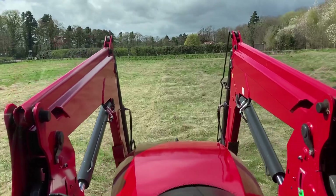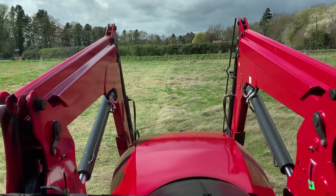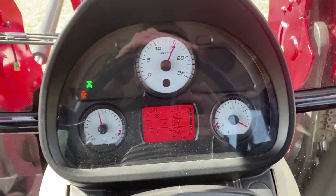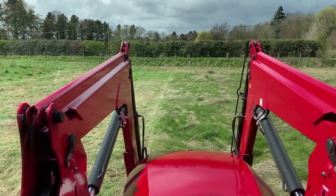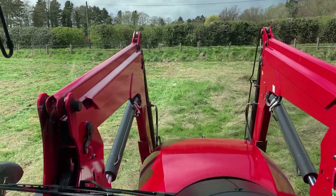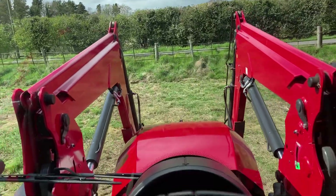The benefit of that is you can have a lot faster forward speed than the flail. If I was using my 2.4 metre flail here in this field I'd probably be doing about three miles per hour, whereas I'm doing nearly six with this, which is about 10 kilometres per hour. So it's a lot more efficient to use.